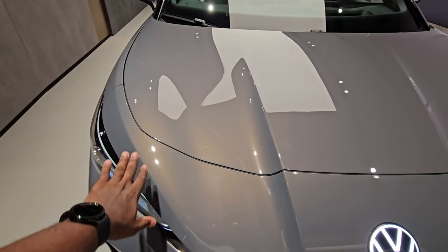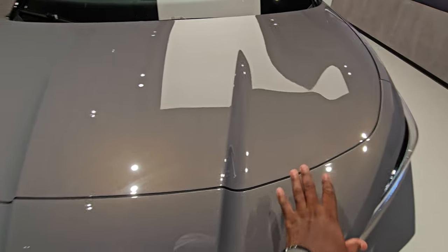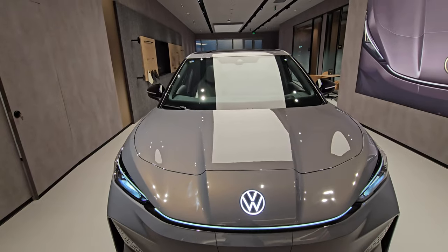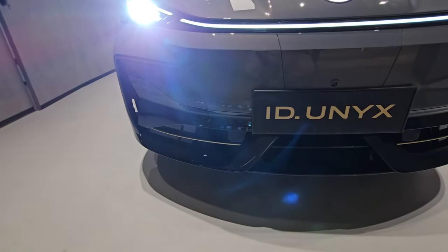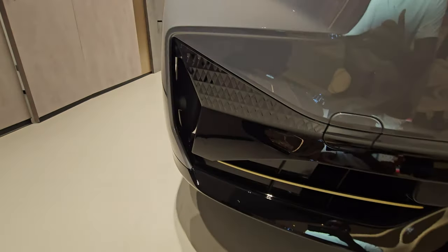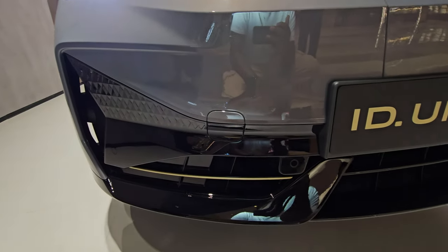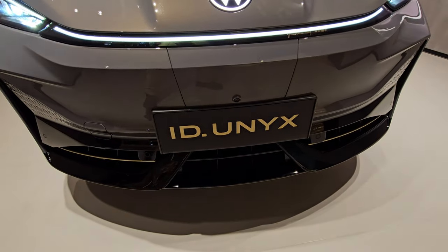It has a very interesting design up on the bonnet — these two extreme ends are recessed and the part that houses the logo kind of protrudes. Overall a really nice design from Volkswagen, something not very usual with them. The front part has the same vibe as the new design language coming with ID cars, and you have front sensors as well.